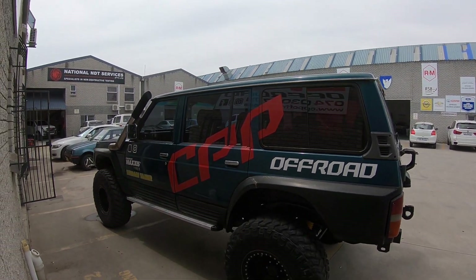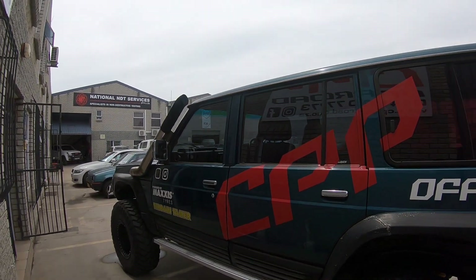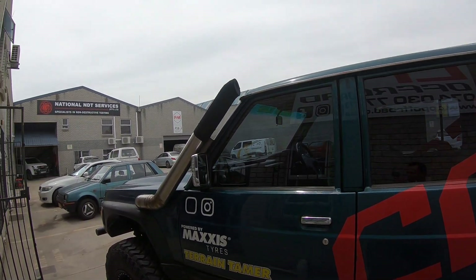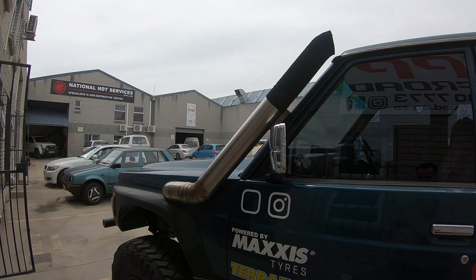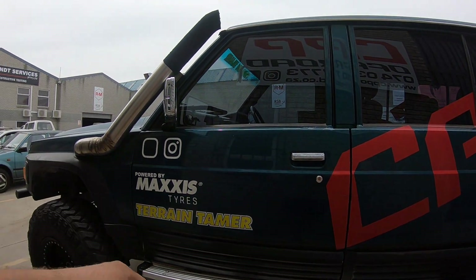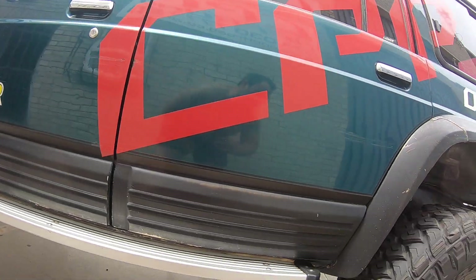Have a good look at the vehicle here. The paintwork obviously will be done over time. We've got a four inch snorkel over there. The seats look a lot better. There's a bit of a bend there. We've got a short exhaust — it's been chopped.